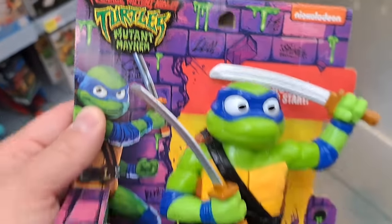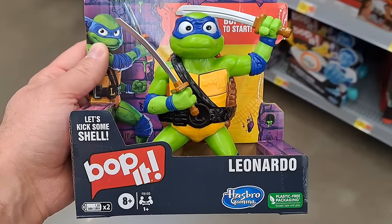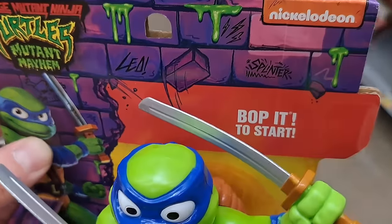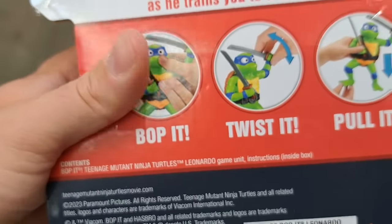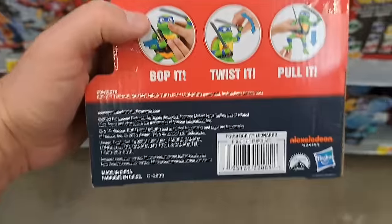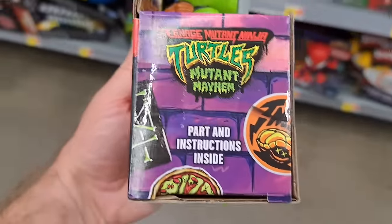We got the Mutant Mayhem Teenage Mutant Ninja Turtles Bop It Leonardo — so cool. Bop it to start. Bop it, twist it, pull it — super cool. See if your Walmart's got this one.